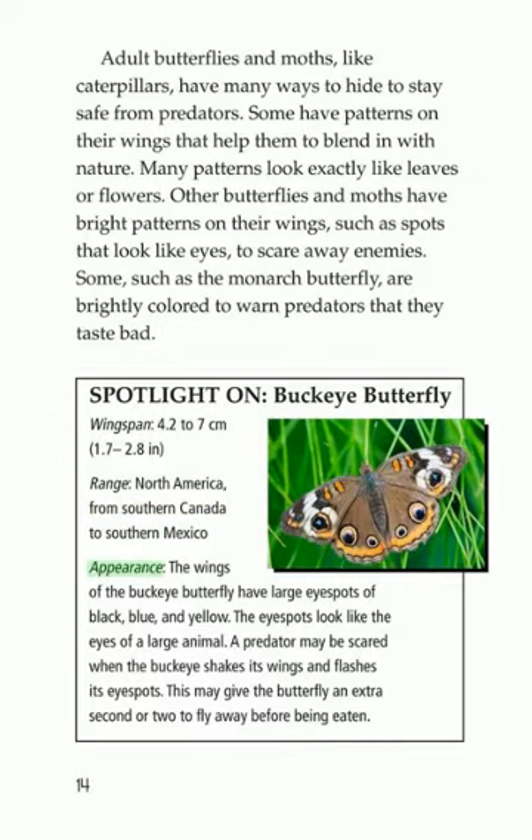The wings of the buckeye butterfly have large eye spots of black, blue, and yellow. The eye spots look like the eyes of a large animal. A predator may be scared when the buckeye shakes its wings and flashes its eye spots. This may give the butterfly an extra second or two to fly away before being eaten.